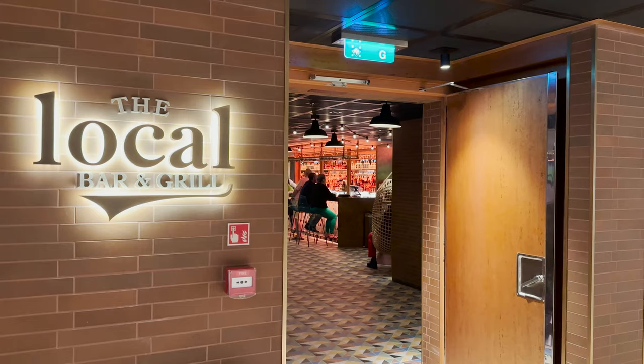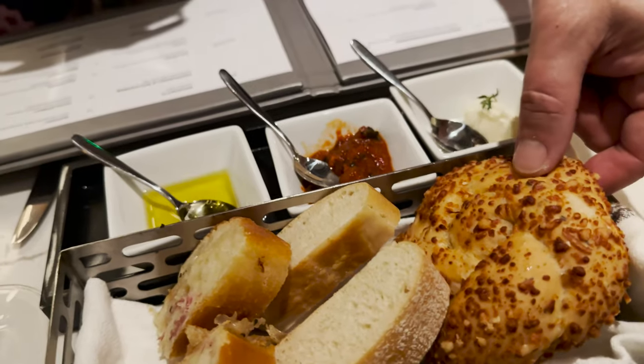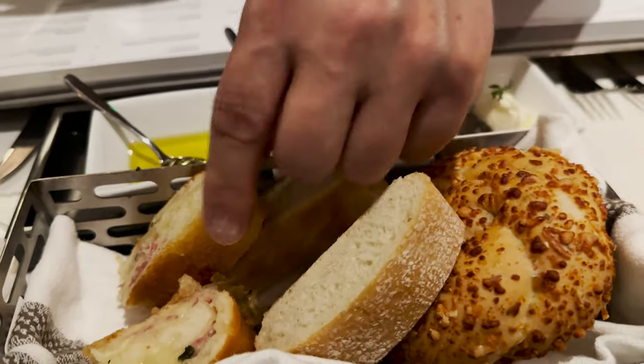Tonight we are going to the Italian speciality restaurant on board the Norwegian Viva. We've started with a nice drink at the Local Bar and Grill first. We've come to Onda, which is the ship's Italian speciality restaurant. The menu looks fantastic and we've already been served the bread. This is an à la carte restaurant, or if you buy a dining package you'll get two starters, a main, and hopefully a dessert.